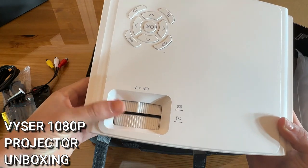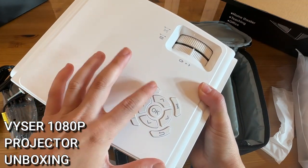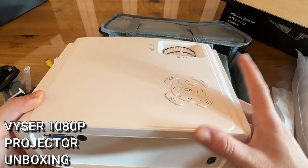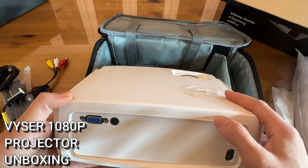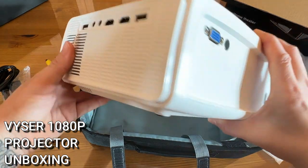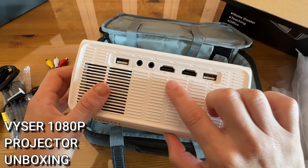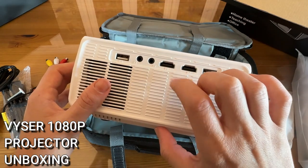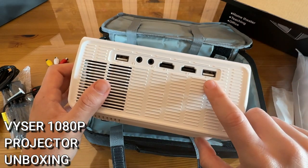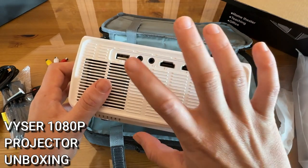You've got all your focus controls right here. There are also buttons on the projector itself — menu, back, on/off, and volume up and down — so in case you lose the remote, you can still power and control everything directly on the unit. On the sides you've got your ports: HDMI one and two that you can switch between, a USB, and a headphone and power jack.